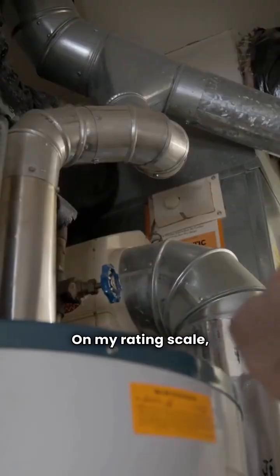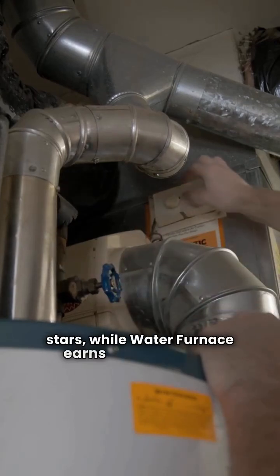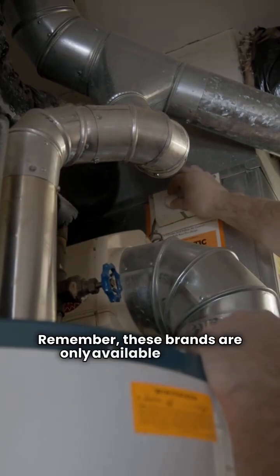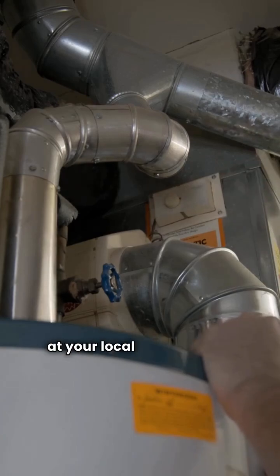On my rating scale, Tetco scores a perfect five stars while Water Furnace earns a solid four stars. Remember, these brands are only available through authorized dealers, so you won't find them at your local big box store.